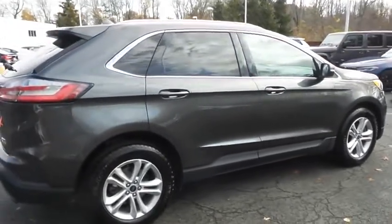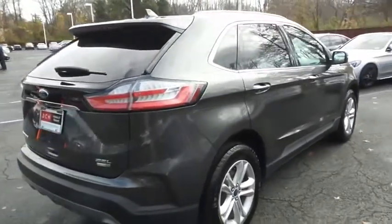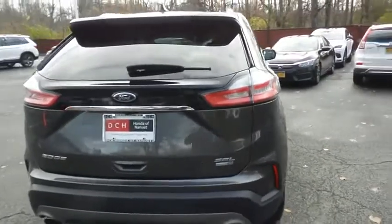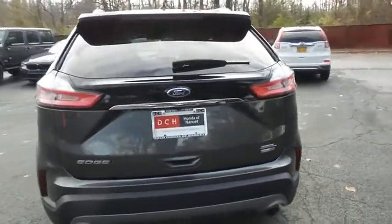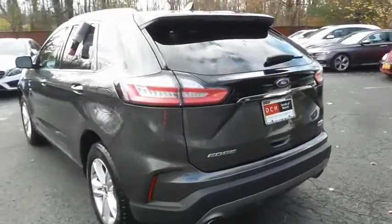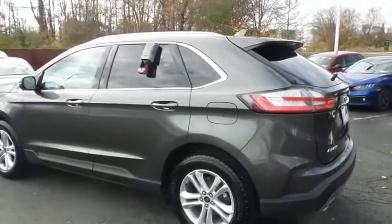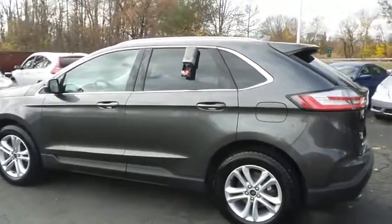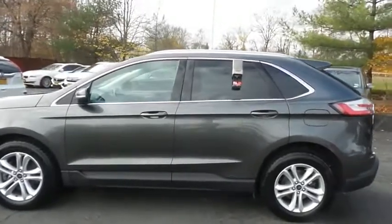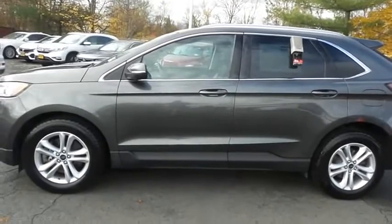Safety features include blind spot monitor, ABS brakes, 4-wheel disc brakes, brake assist, traction control, and front side and overhead airbags. This gorgeous Edge SEL has just arrived at Honda of Nanuet. It only has 22,000 miles, has gone through a comprehensive multi-point inspection and quality assured review, and it's backed by a limited powertrain warranty.